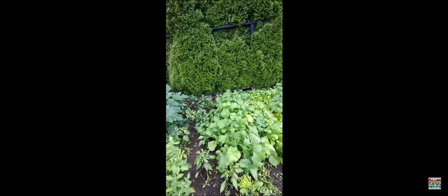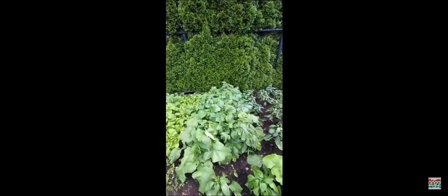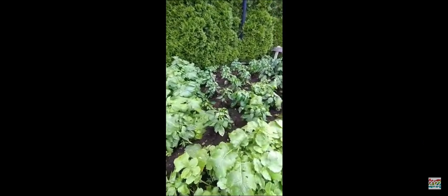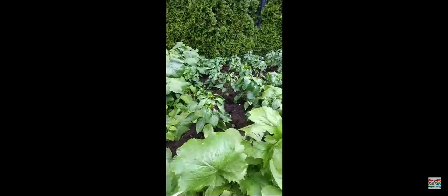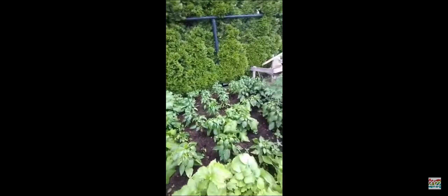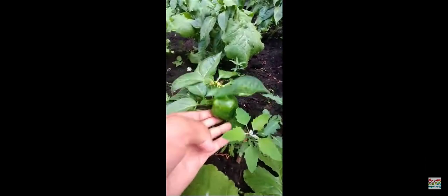This is radish — this is all radish. This is another type of pepper, I'm not sure you guys can see. This is another type of pepper — this one, and this one. And this is radish.